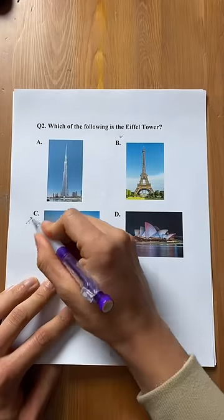Let's move on to the second one: which of the following is the Eiffel Tower? I know it's the pointy one, so it's got to be either B or C, but I'll just skip this for now and come back to it later.